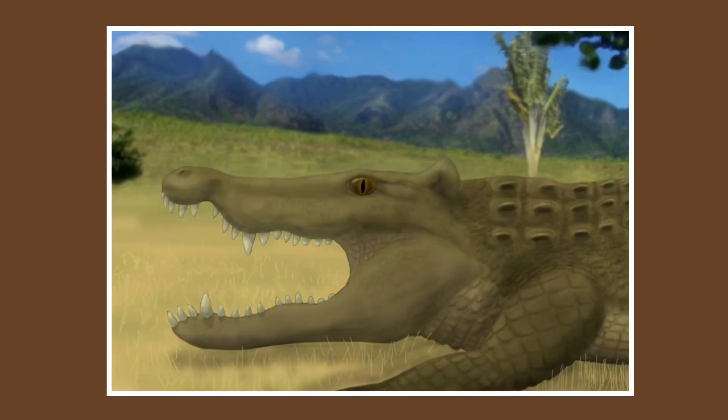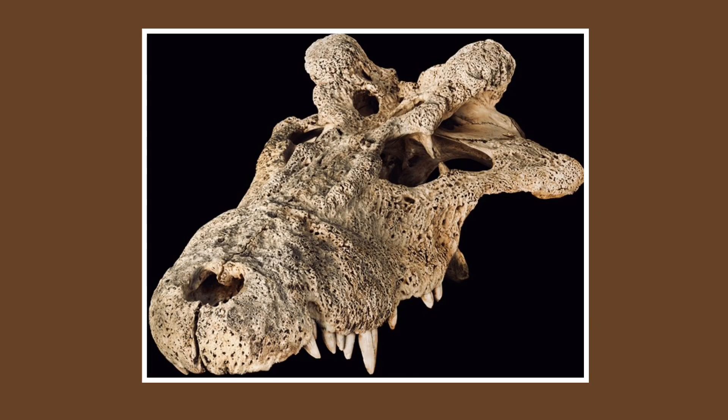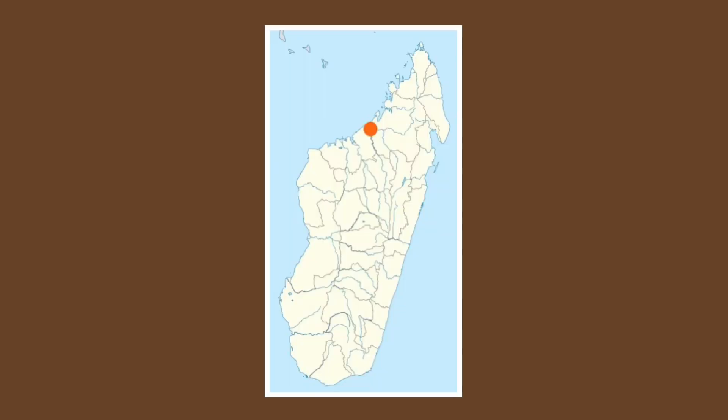The crocodile we are talking about today is named the Voay, which in Malagasy means crocodile. Evolving sometime in the late Pleistocene, this crocodilian is particularly interesting for its survival as recently as 2000 to 1000 years ago.